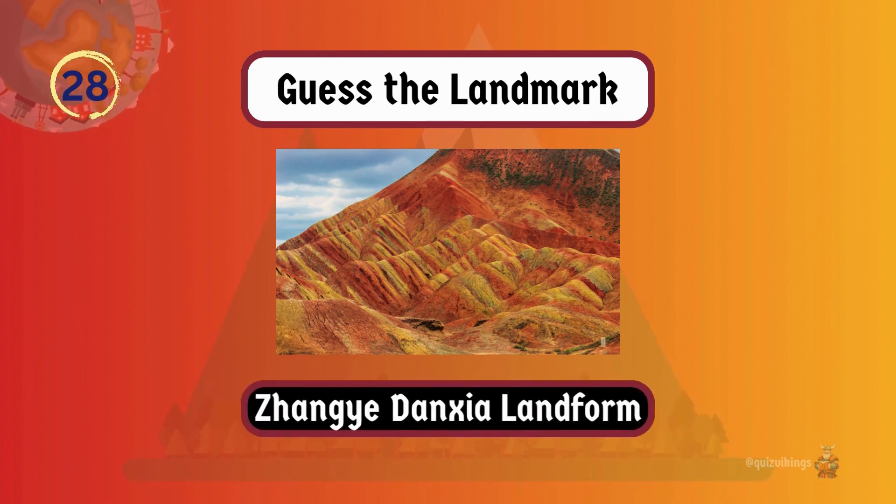Zhangye Danxia's colorful striped mountains are made up of layers of minerals and rocks.